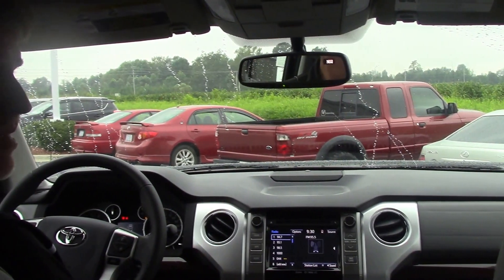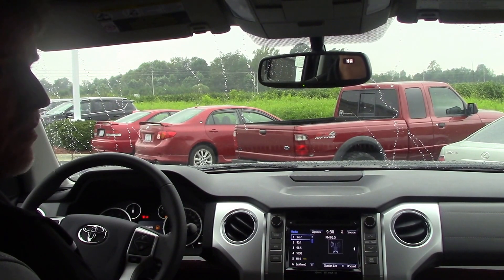If you want to see this truck or any other truck, come see me, Mike Daniels, at Hubert Vesta Toyota, where we make the difference.